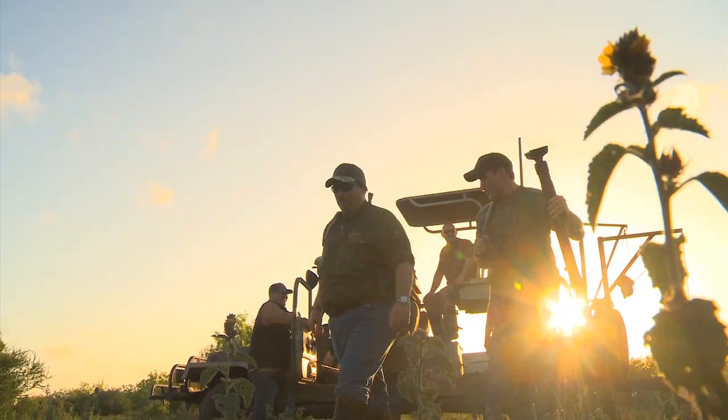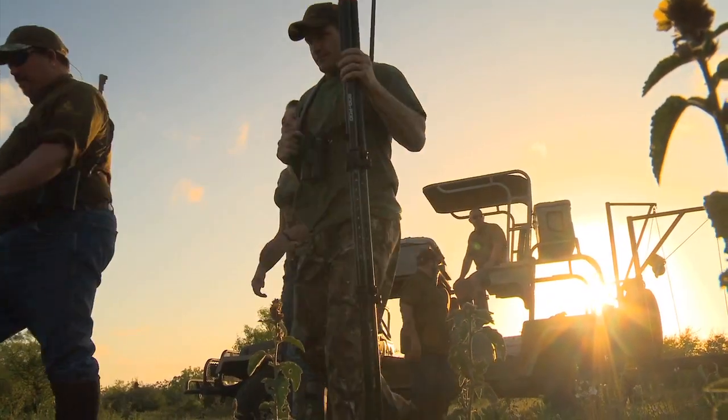We were looking for a mature bull. The trophy would have been great, but we were looking for a good mature bull.